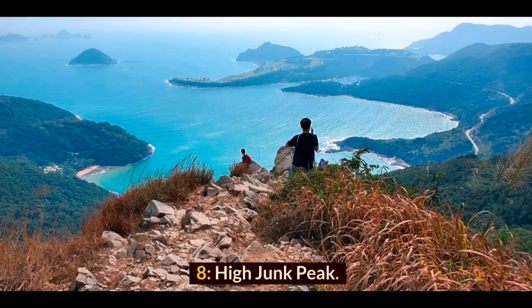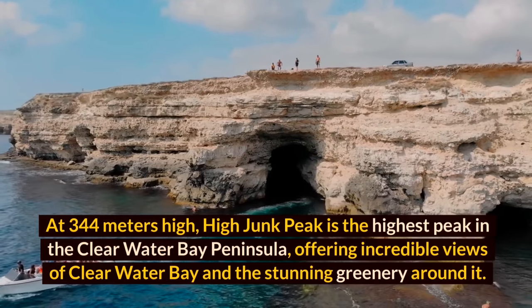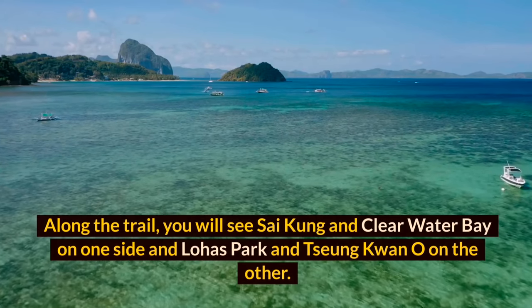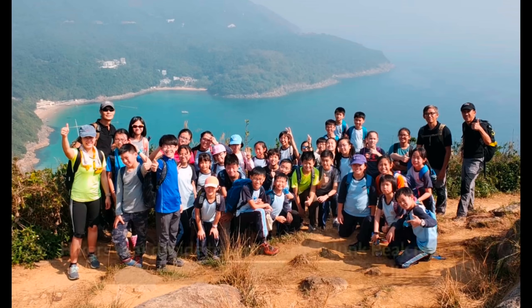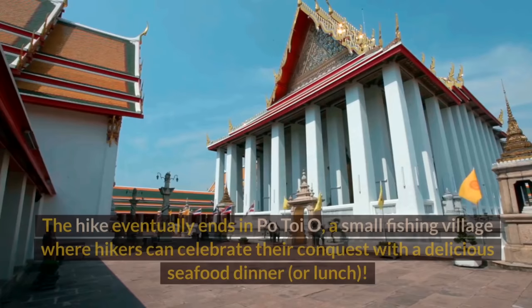At 344 meters high, High Junk Peak is the highest peak in the Clear Water Bay Peninsula, offering incredible views of Clear Water Bay and the stunning greenery around it. The hike starts at Ying Fei Tin Pavilion and quickly gains altitude through a series of big steps. Along the trail you'll see Sai Kung and Clear Water Bay on one side, and Lohas Park and Tseung Kwan O on the other. About 30 minutes in, hikers can choose to summit High Junk Peak or go around it. The hike ends in Po Toi O, a small fishing village where hikers can celebrate with a seafood dinner.